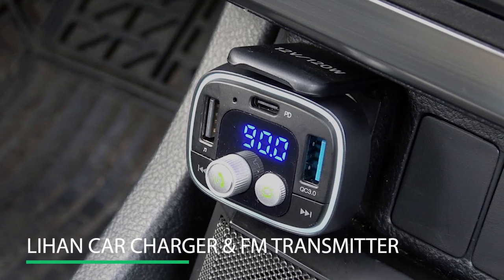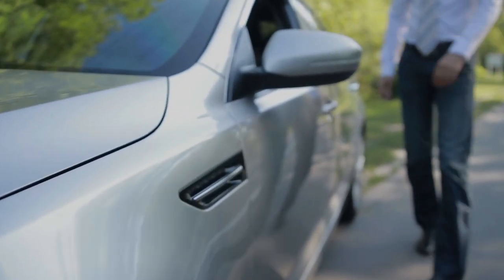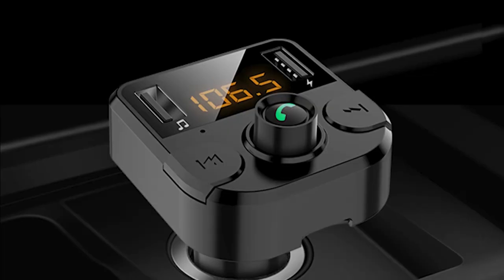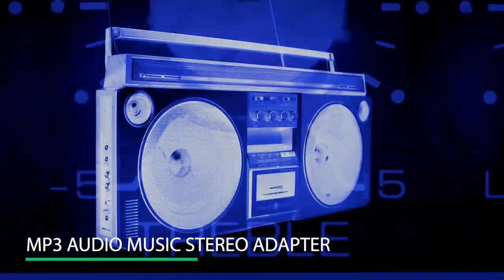Number 10: Lehan Car Charger and FM Transmitter. This product is a must-have for every car owner. It is a hands-free call car charger, has wireless Bluetooth, and an MP3 audio music stereo adapter.